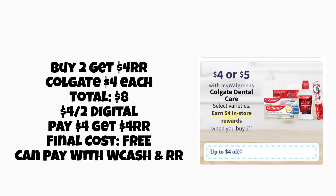Next, we have Colgate — buy two, get a $4 register reward, with up to $4 off. We could pick up two toothpastes at $4 each, use $2 off one digitals, pay $4, and get a $4 register reward back, making both oral care products completely free. You can pay with Walgreens cash or register rewards on this one.